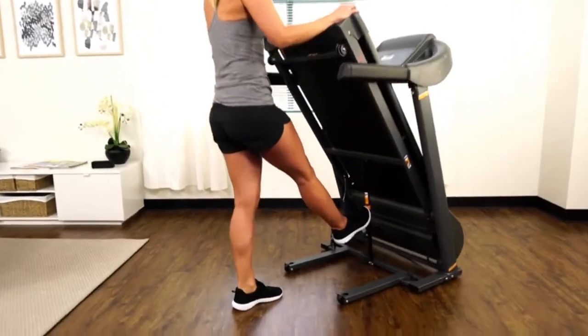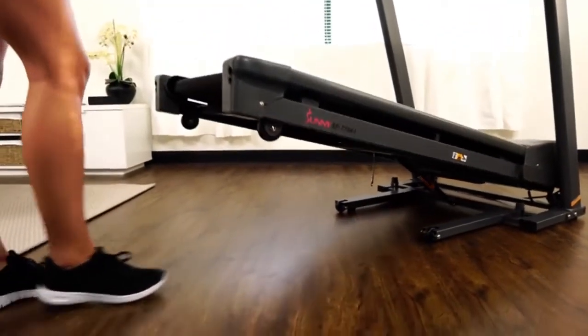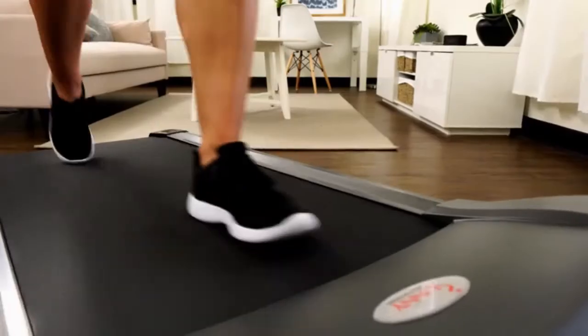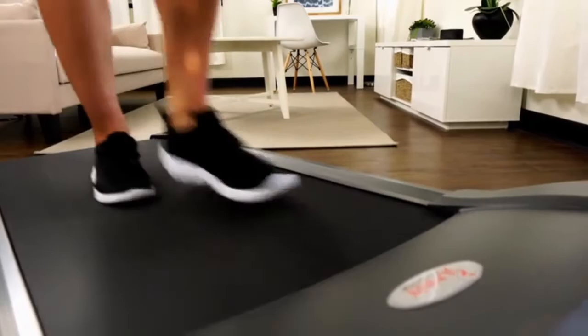Get started and get your walk on with the SFT-7643 Heavy Duty Walking Treadmill. Walking can improve body weight, strengthen muscles, bones, and much more.